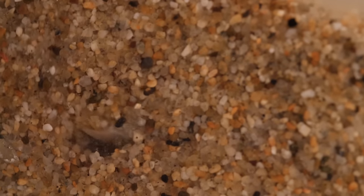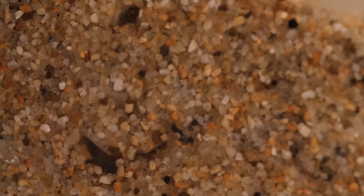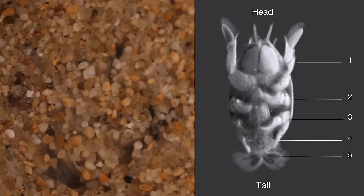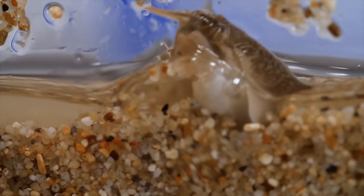Then they push the loose sand up toward the surface, by handing it off between their five pairs of legs. Kind of like a conveyor belt.